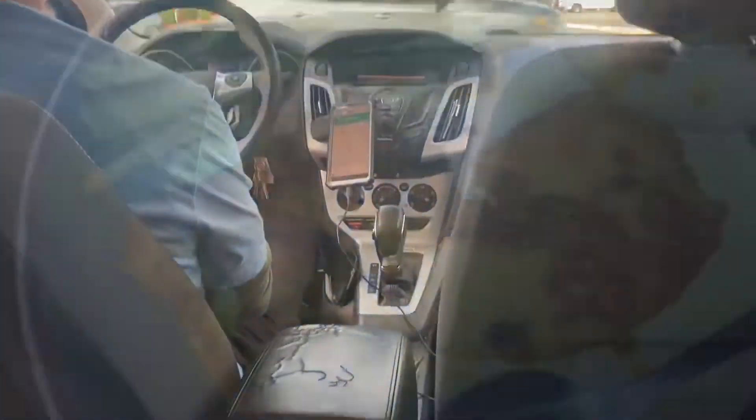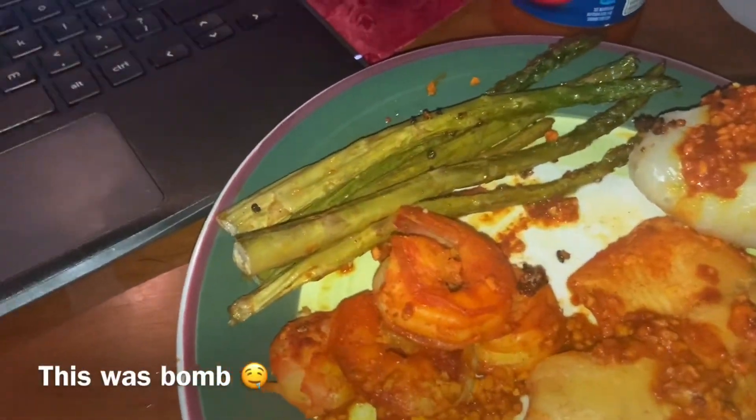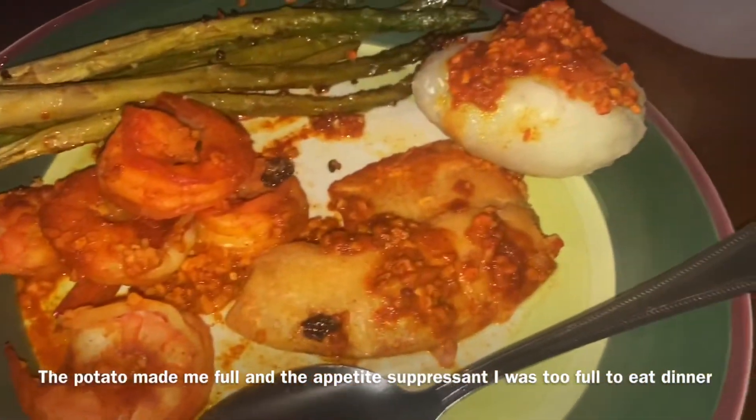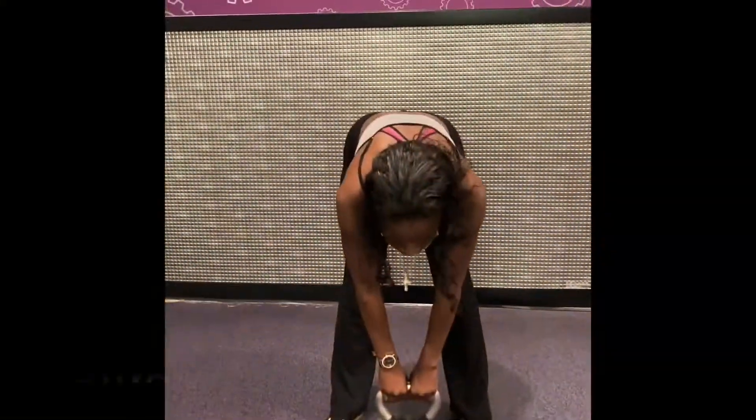I just came back from the gym and ran some errands — it is now 2:49. I have asparagus, shrimp, potato, and tilapia. I'm a pescatarian, so I mainly eat seafood. I cut out red meats because they're just so bad for you. This is the second meal of the day — lunch. Delicious. I love hot sauce too.